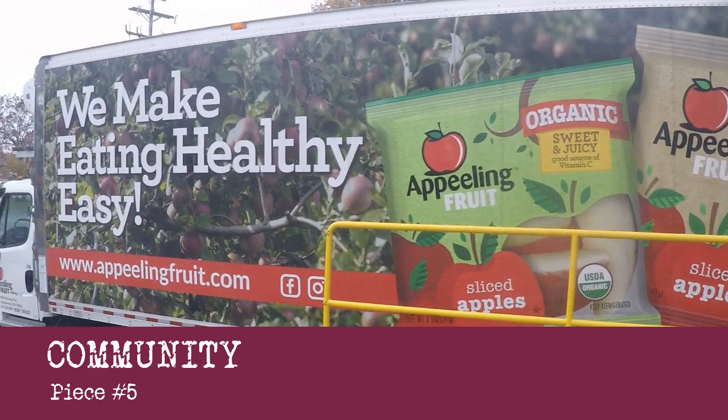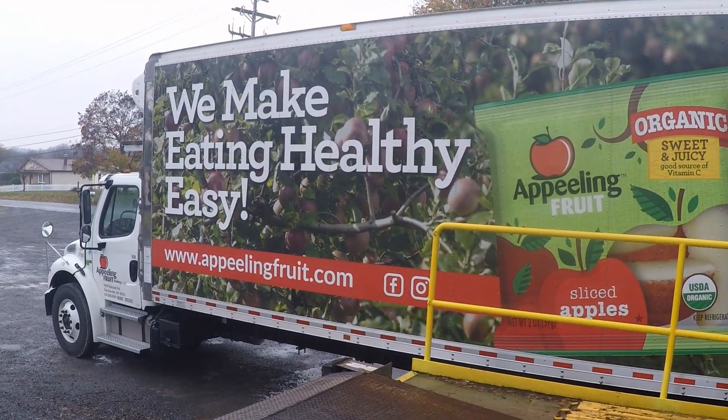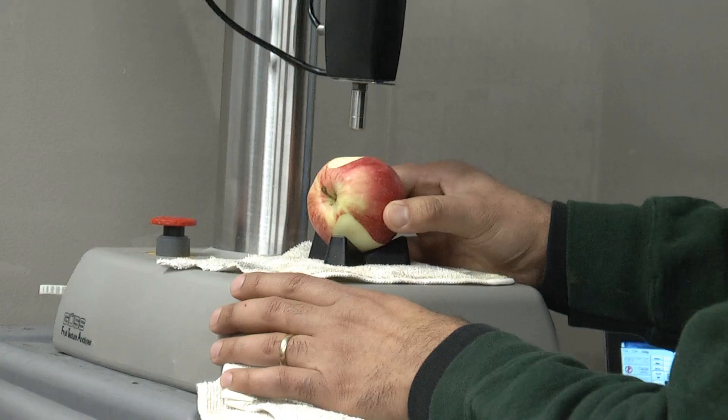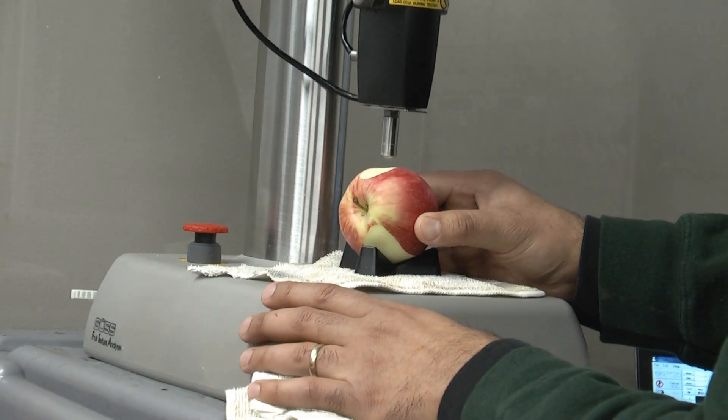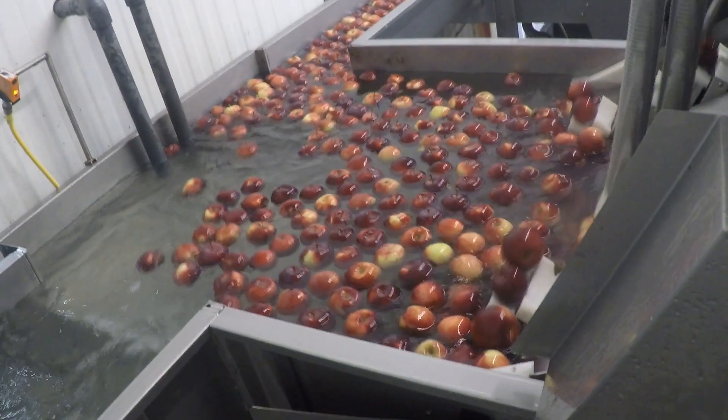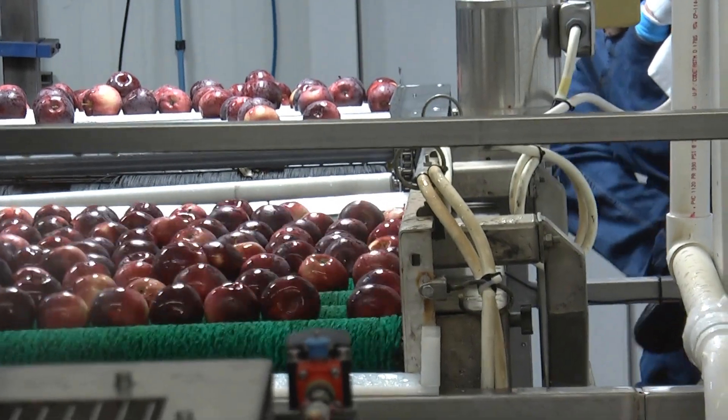I'm actually a local boy. We hire from a lot of local areas within our community, and we also donate to our local food banks. Curiosity is good because you need to have your facts right, and that way you can make your customer happy, your production happy, and your shipping and receiving happy.